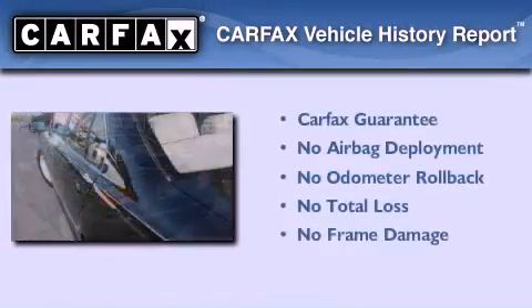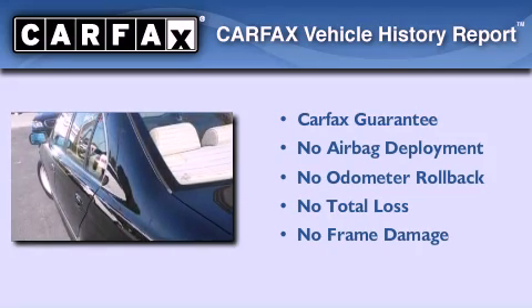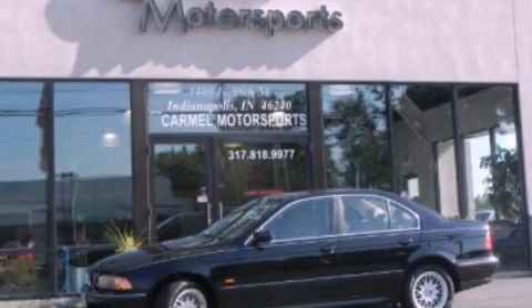Not to mention that this BMW qualifies for the Carfax buy-back guarantee. We invite you to contact us today to learn more about this vehicle.